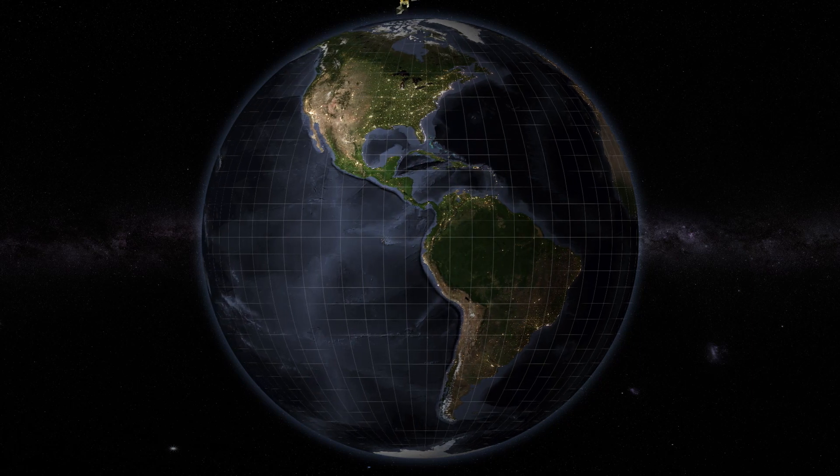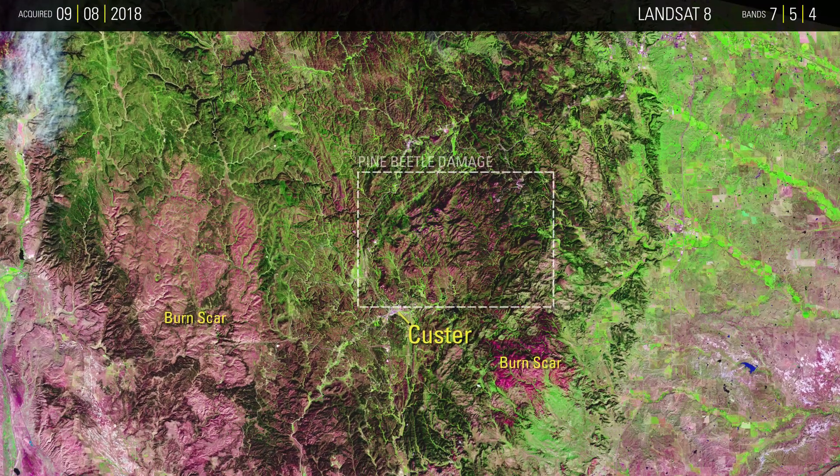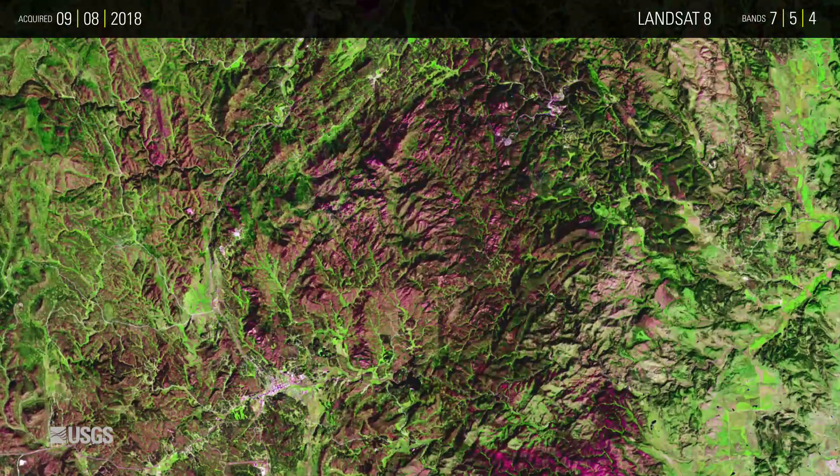Ponderosa pine forests in the Black Hills of South Dakota are the focus of this week's USGS Image of the Week. Mountain pine beetles are about the size of a grain of rice, so of course we can't see them from space in satellite images. What is visible is what the beetles can do to a pine forest.